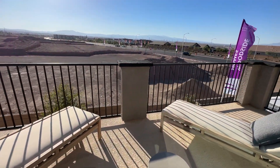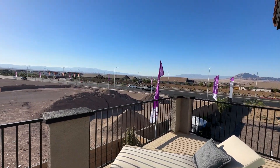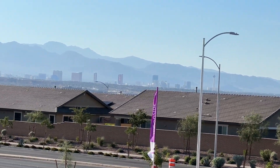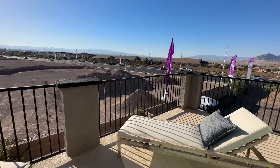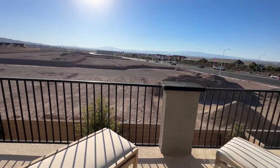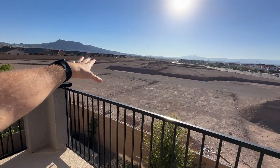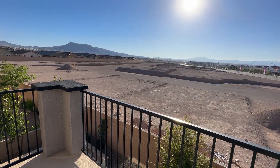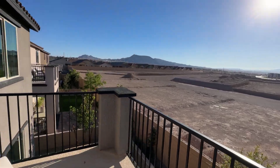It's a nice balcony — with the right lot you could get Strip views or mountain views. Some of the available lots are already under construction, and there are homes on Water Street that are ready to move into within a month.